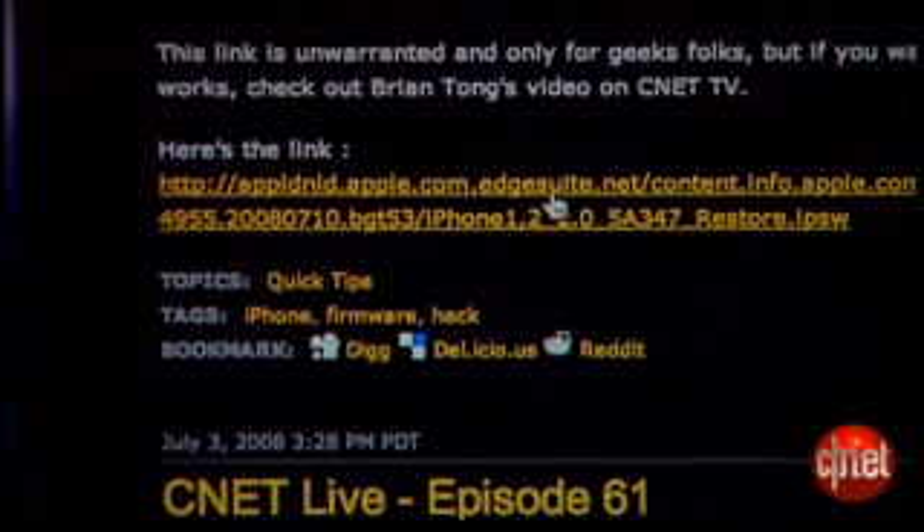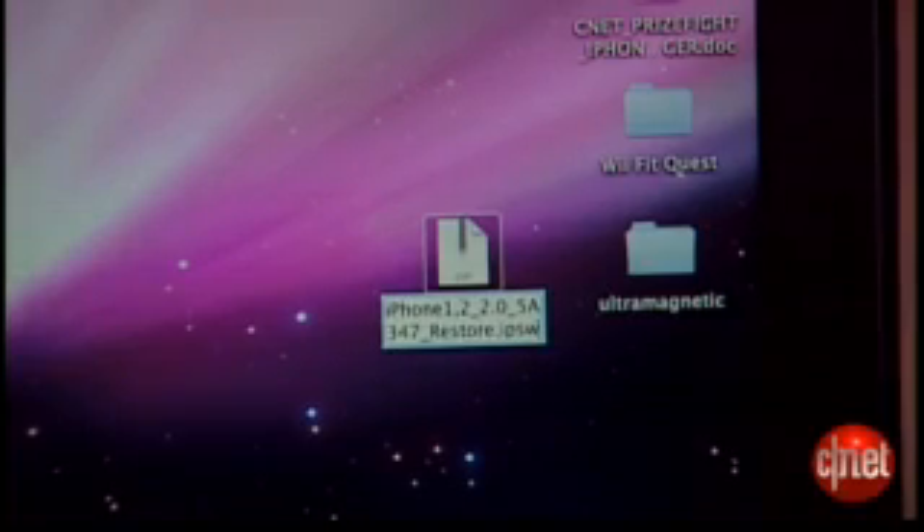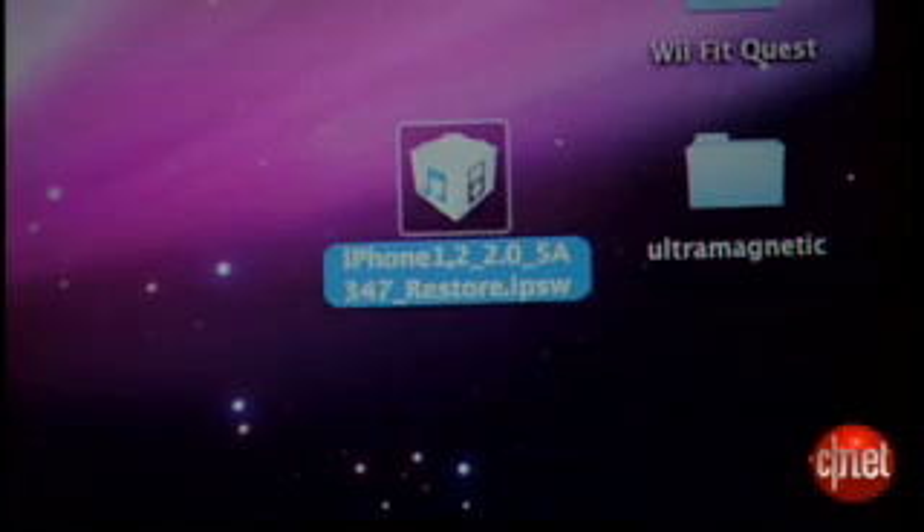The second thing is you want to click on the link in our blog and actually download the firmware file. The name of the file will start with iPhone 1,2 and it keeps going. That file you're going to download ends with a .zip extension typically. If it does, you're going to want to change the last few characters of that file to actually say .ipsw — you're going to need to do that manually.